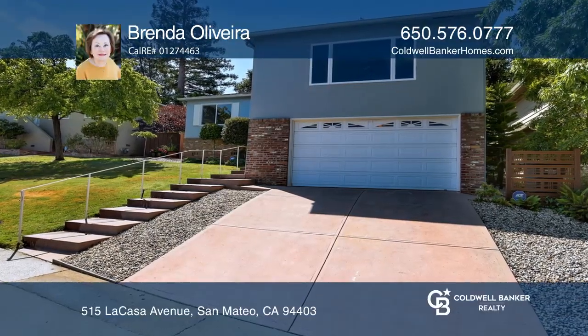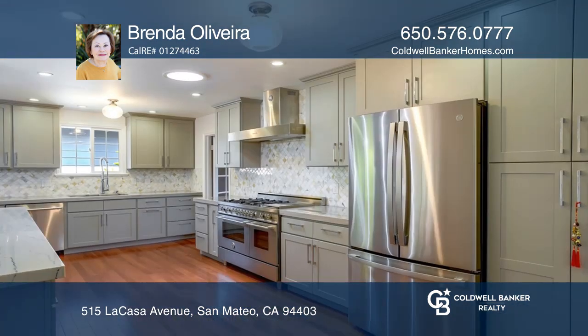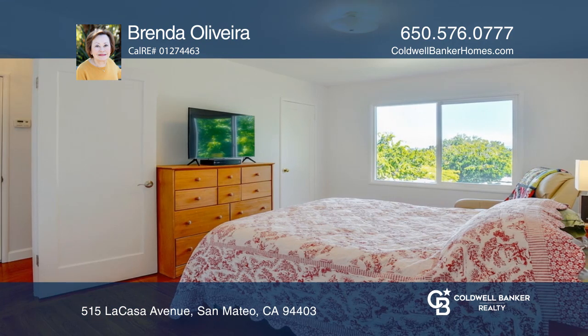This three bedroom home boasts natural light, a family room, and remodeled bathrooms with hardwood floors throughout. The open concept remodeled chef's kitchen has stainless appliances and quartzite counters.